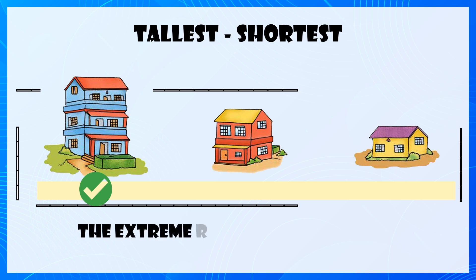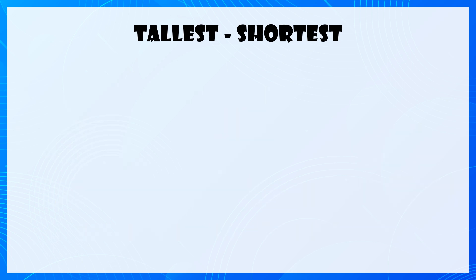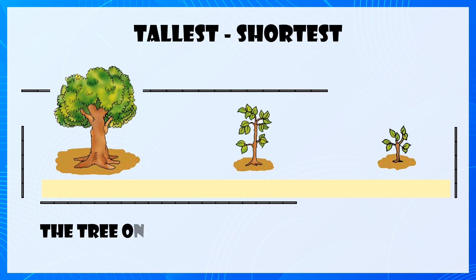The tree on the extreme left is the shortest. The tree on the extreme left is the tallest.